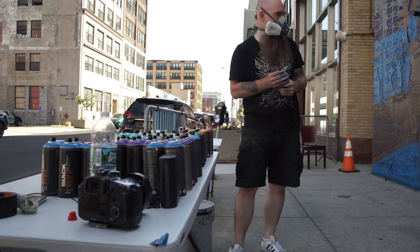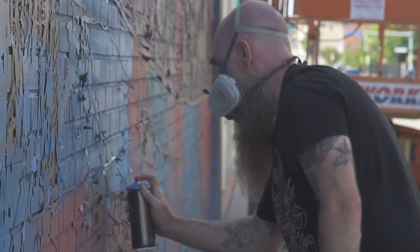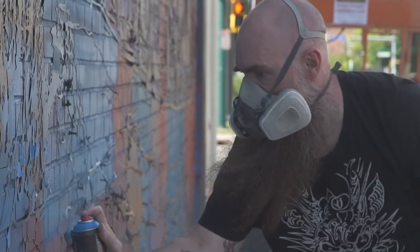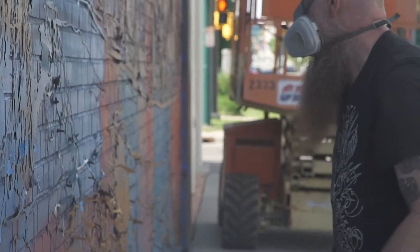We're in downtown Buffalo on Washington Street, and this is the home of Logan Hicks' new mural, Walking Back Time. He's considered one of the premier stencil artists in the world. Logan made a number of trips to the city where he spent late nights photographing the region, and from those photographs he creates stencils.